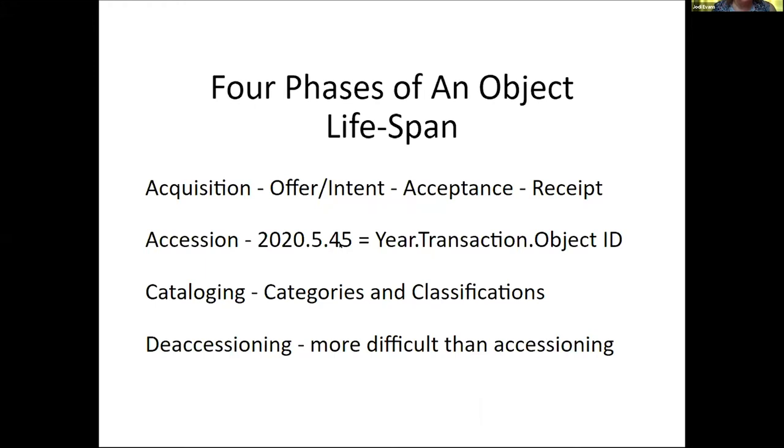So in our example, 2020.5.45 indicates that something was processed into the museum collection in the year 2020, it is part of the fifth donation received that year, and it is the 45th object processed. All documentation associated with this transaction will have 2020.5 written on it. The identifying numbers assigned to museum objects are commonly referred to as accession numbers, but technically only the first two parts are the accession. When the third part is added, the number becomes an object ID.